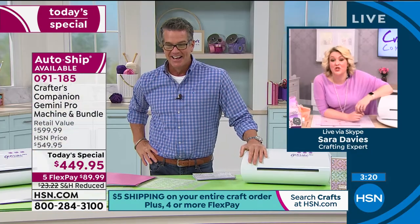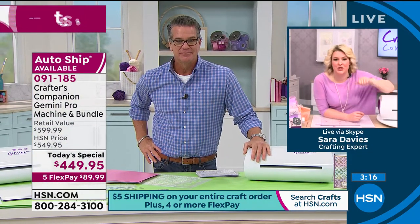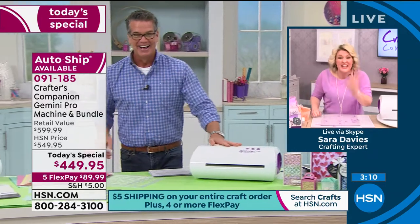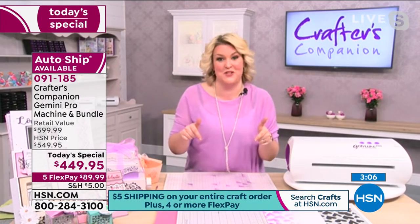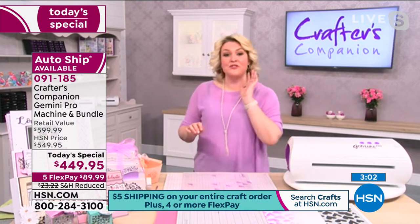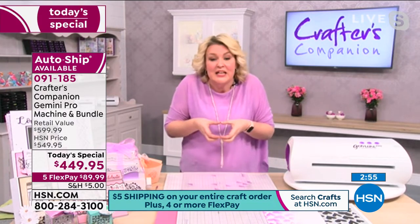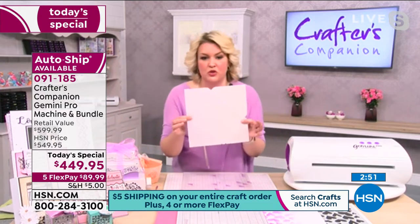Sarah: Can I just say — do you know how much the shipping was supposed to be? $22 for this big machine. It's $5 shipping today — we lucked out. Now, envelopes! I've done this demo on the regular Gemini, but the envelopes have to be this big. If you're doing big cards, by the time you score your envelope box — and we've done loads of envelopes on HSN before — you start with a 12-by-12 sheet of card and put your score lines in.